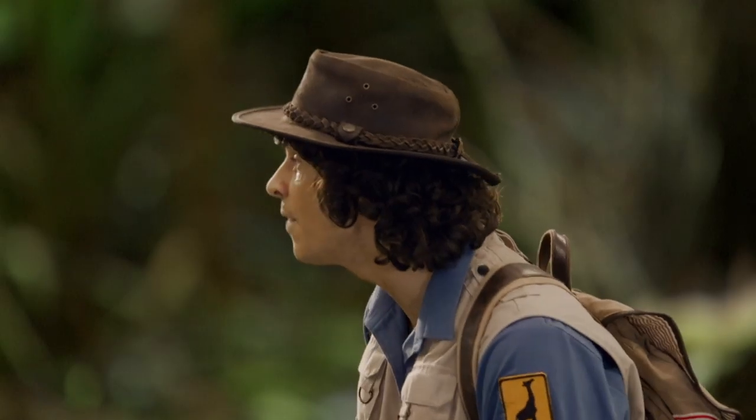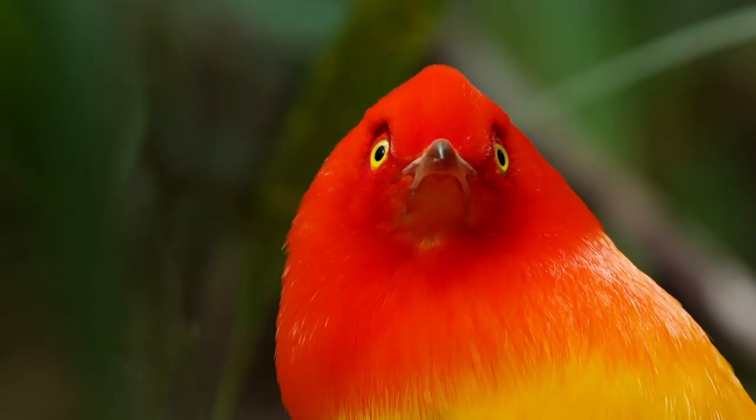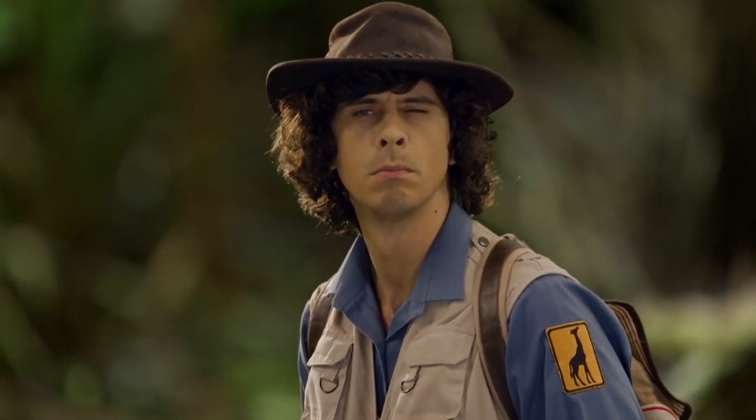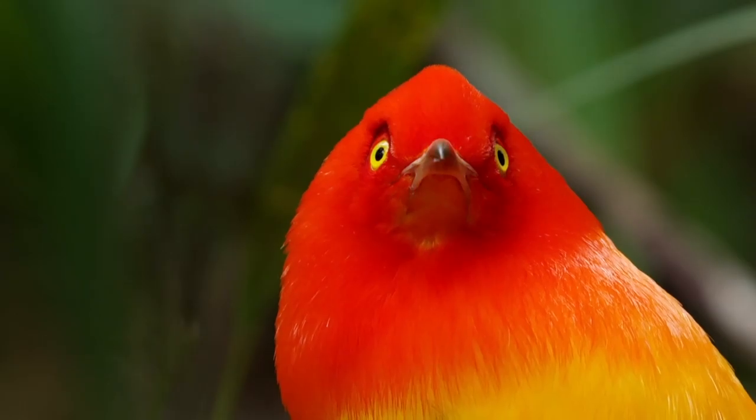Look what he's doing with his eyes. He can even do them one by one. Not easy.